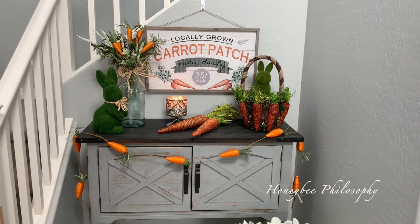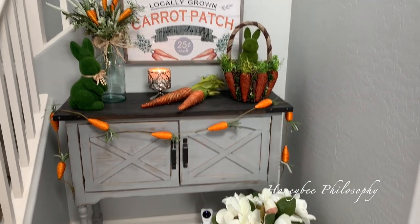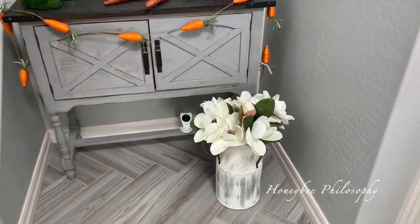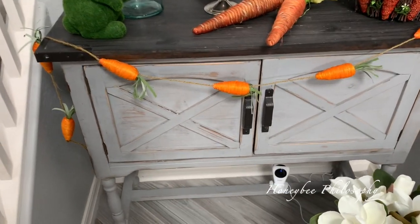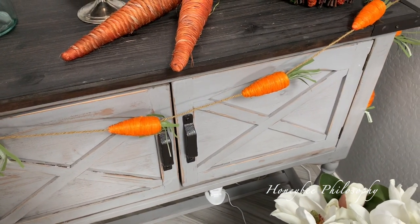Here in the front entry I did a carrot patch little theme. I really like how it turned out. On the bottom I just have my milk can that I've had for a while with some magnolia flowers that I got at Pier 1 before they went out of business — I think they're owned by a different company now. But then this carrot garland, I got it a year ago, I'm pretty sure I got it at Joann's.